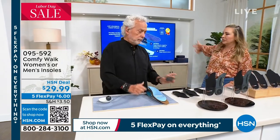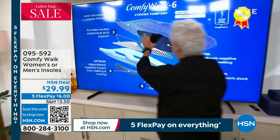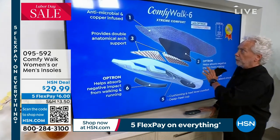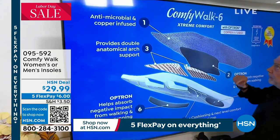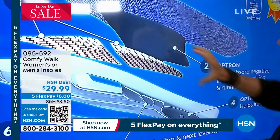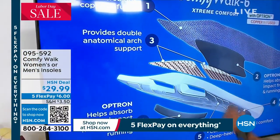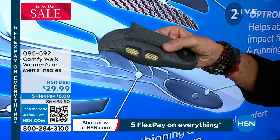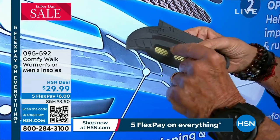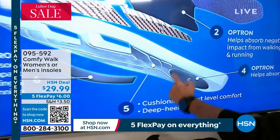And you've got this patented. The first layer is the antimicrobial copper infused. The second one is the Optron that absorbs the negative impact from walking and running. Then number three - two different pieces - provides double anatomical arch support. This piece right here is Kevlar. Kevlar is the strongest material in the world and yet the lightest. It's used to send rockets up to the moon. I put it here as part of the heel to be able to hold the arch, because the arch is where you hold all your weight.